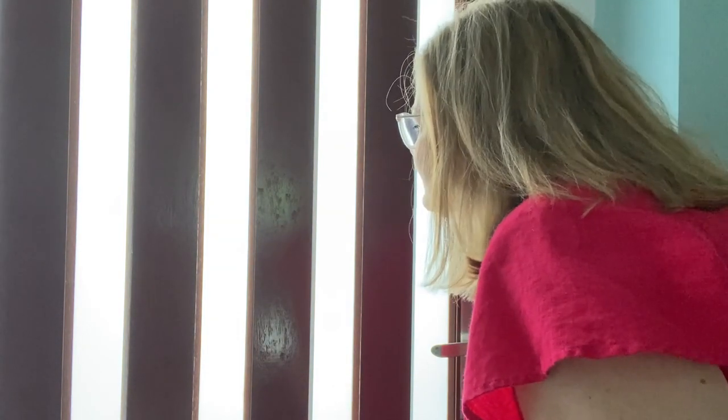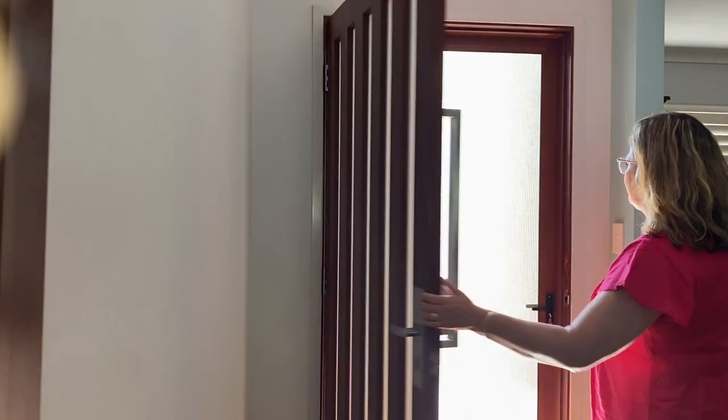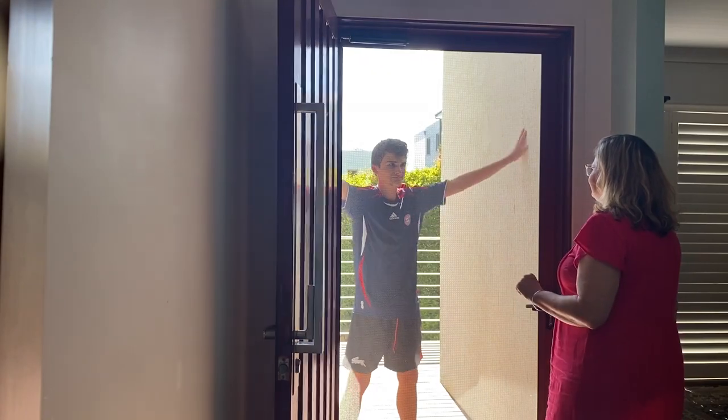When there is a knock at the door and you have been expecting someone to come to your house, you can ask, "Who is it?" If it is that person you expected, let them in. If it is somebody else, you can just say, "Come back later, please."